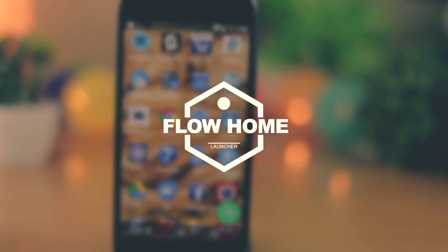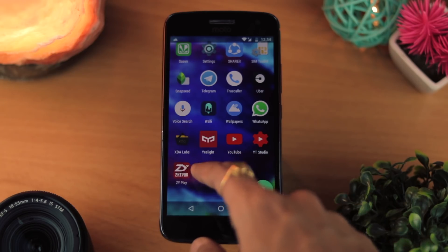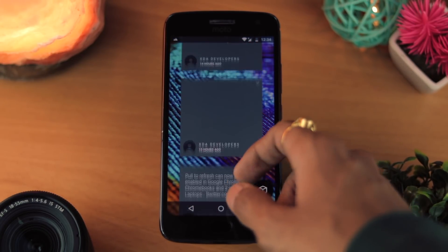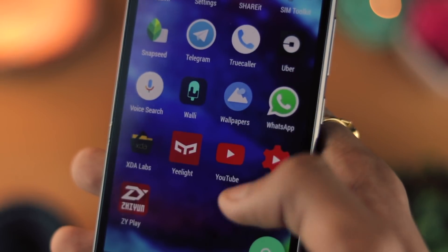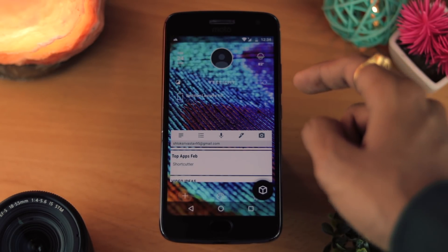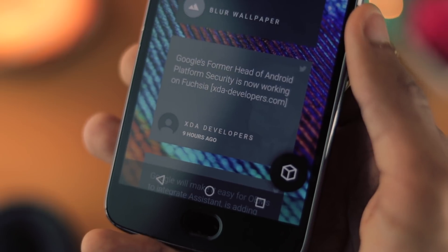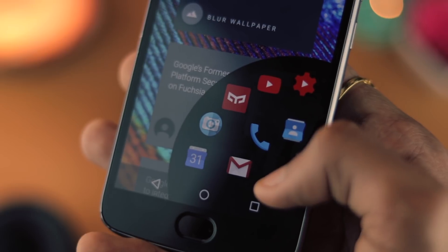The last one on the list is Flow Home, and this one is also a feed-type launcher but the interface is quite different from the previous one. It has the feed on the left side where you'll have all the updates from all the applications that you've synced. If you tap on the person icon, you'll get all the widgets that you have. The animations on this launcher are quite smooth — they kind of resemble the iPhone but are a bit more flowy, which explains the name of the launcher. You can also set up quick shortcuts so you can access all of them using just the small button on the right. It is basically all the features and the animations combined that make up an interface that is quite intuitive.